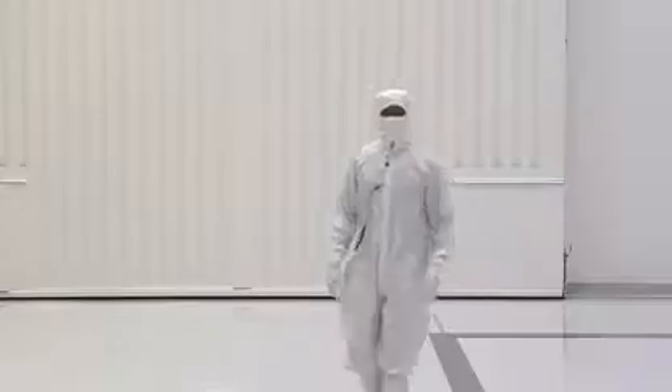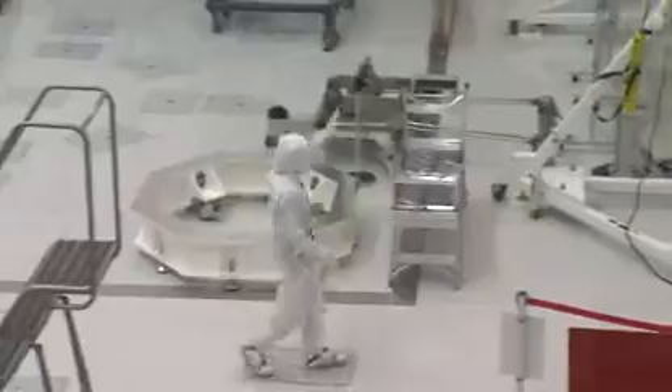Inside the clean room, the air is kept clean by a special ventilation system. On this side of the room, air is blown in while existing air is sucked out on the north side of the room. It's then recirculated through HEPA filters and carbon filters before being blown back into the clean room.